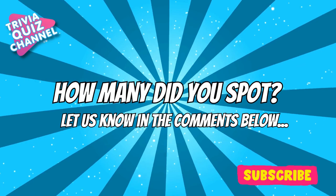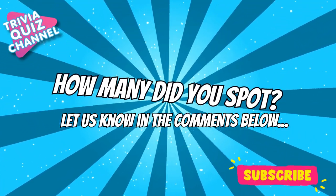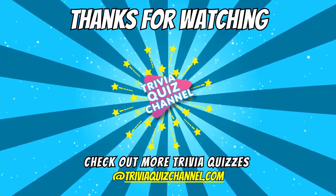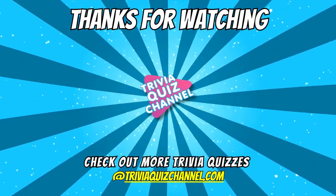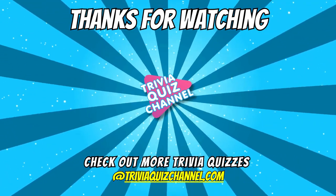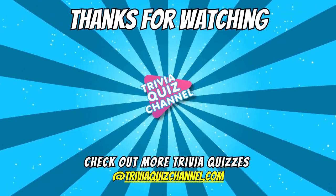Do you have a great idea for our next Spot the Odd One Out video? Leave your ideas in the comment section below. See you soon!